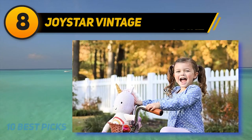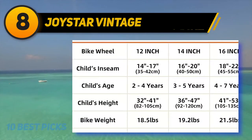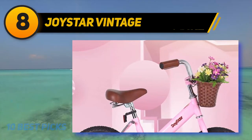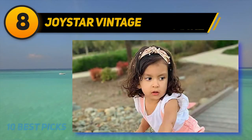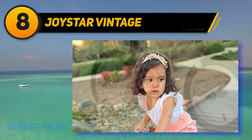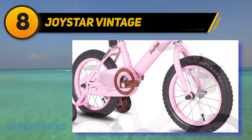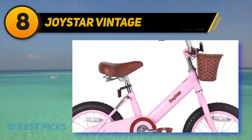Number 8: the Joystar Vintage. If you want your child to enjoy the simplistic ride of a vintage bike, then you should bring home the Joystar Vintage Bike. It is crafted with premium steel material to enhance the comfort and riding quality of your child, and it is strong enough to endure bumps and shocks during their learning period. This amazing vintage bike is suitable for kids 4 to 7 years old. It comes with a coaster brake to ensure safety, where a kid has to pedal backward to stop the bike.